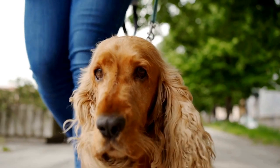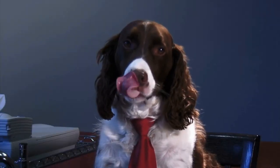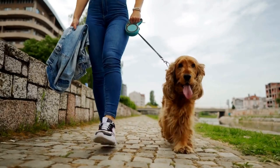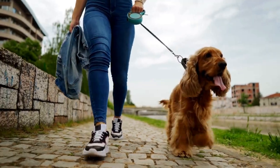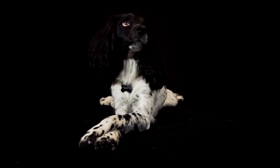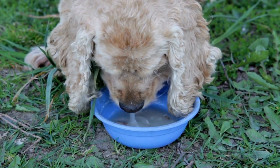Bathing and drying: another important aspect of managing cocker spaniel shedding is establishing a regular bathing routine. While these dogs don't require frequent baths like some other breeds, regular bathing helps keep their coat clean and remove loose hairs. When bathing a cocker spaniel, it's important to use a gentle dog shampoo that won't strip the natural oils from their skin. Be sure to thoroughly rinse all the shampoo out to avoid irritation. After bathing, it's crucial to dry the dog's coat properly, as excess moisture can lead to skin issues and matting of the fur.